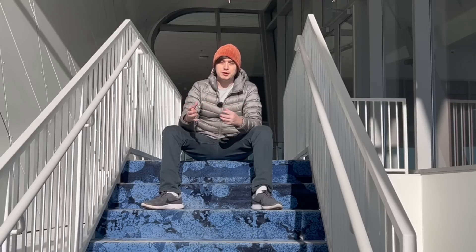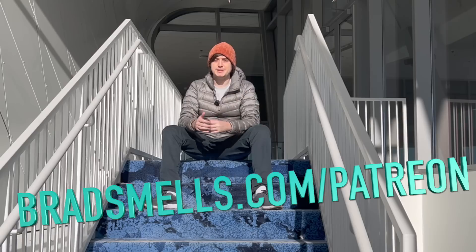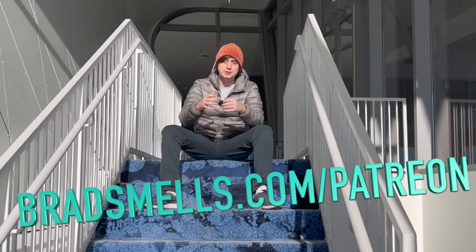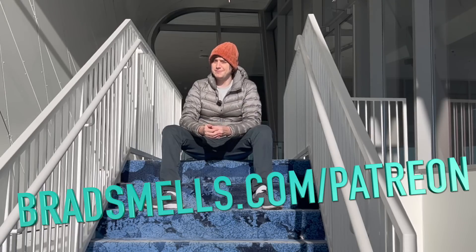But first I want to plug my Patreon: bradsmells.com slash Patreon. All the CES content you're seeing here is not sponsored. I go here with all my funding from people like you — donators — or just pure YouTube monetization, which isn't very high sometimes.